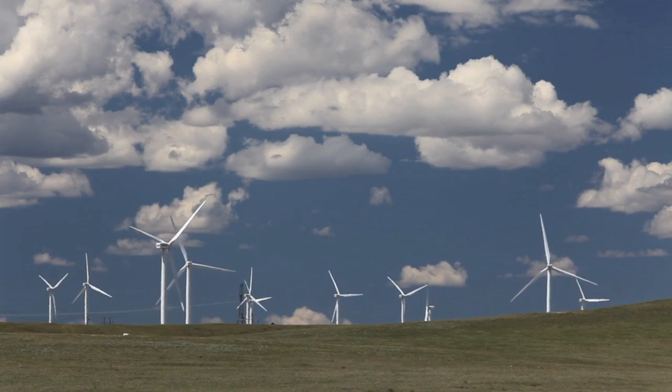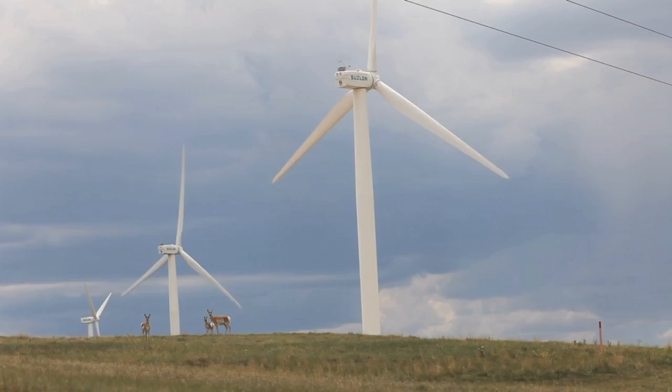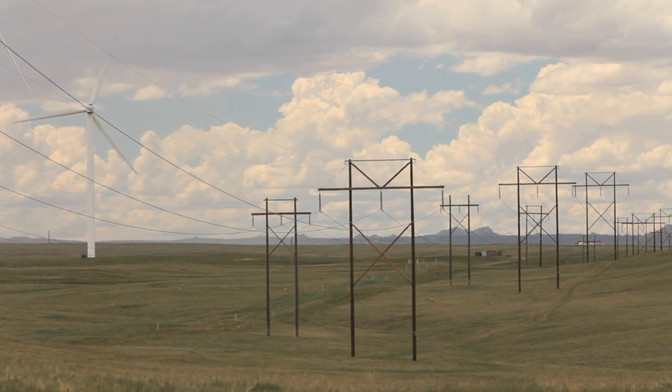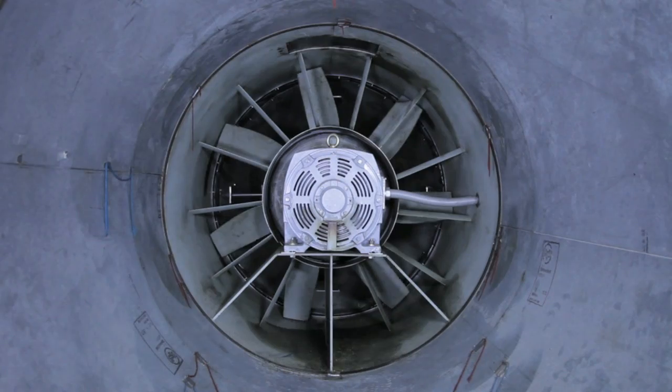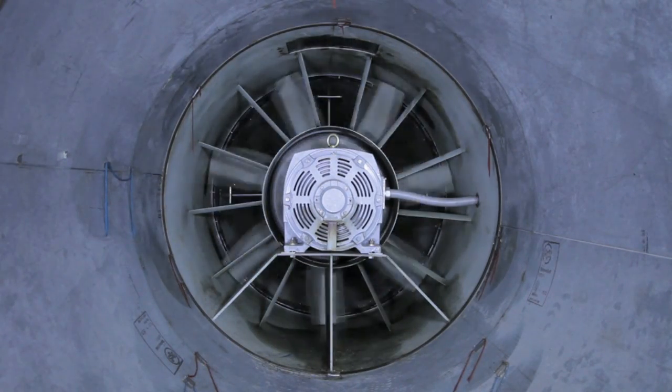However, high winds have a big benefit and that's with wind energy. Wind energy is important to the United States because it is a domestic supply. It's a renewable source of energy. It doesn't produce chemical and CO2 pollution. Very important to us in the West is that it doesn't take any water in the production of electricity. So for many reasons, wind is a homegrown resource that we can take advantage of.